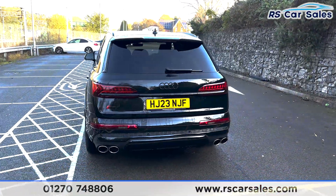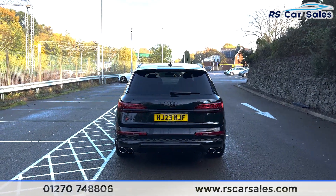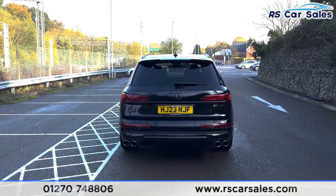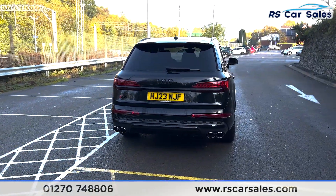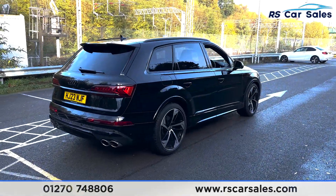Making our way to the rear of the vehicle, you can see we've got the quad-tip exhaust integrated into the diffuser and the parking sensors running across the bottom of the bumper. We've also got the nice SQ7 badging in black to the left-hand side. This vehicle does come free from any major marks, dents or scratches.